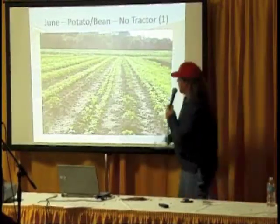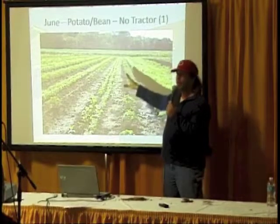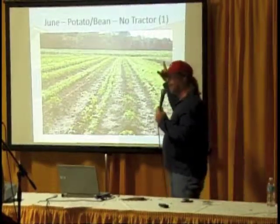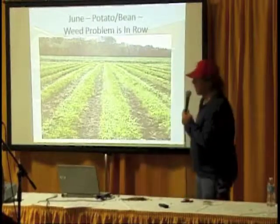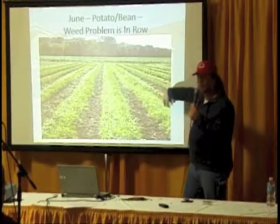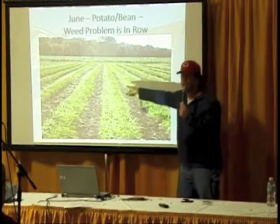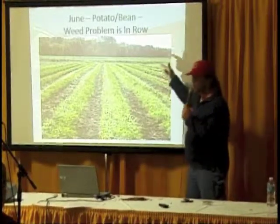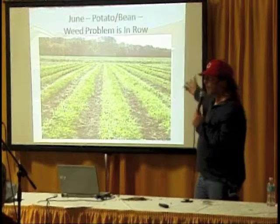In the non-tractor spacing, we'd have a single row of potatoes and then double rows of beans. We're trying to make sure the beans are close enough to the potatoes to have some effect on the Colorado potato beetle. With the larger cultivation passes, you can get the paths cleaned up pretty easily, but regardless of the spacing you pick, you still have to go through and pull weeds in the row — whether by hand or with a wheel hoe.